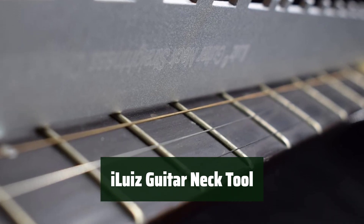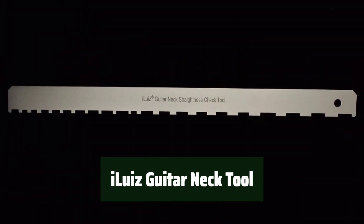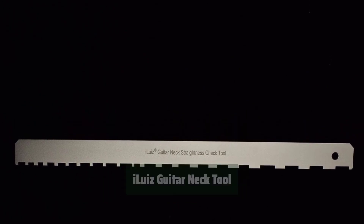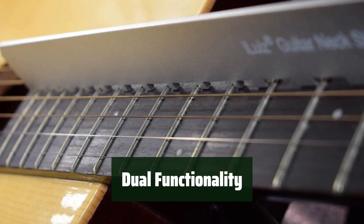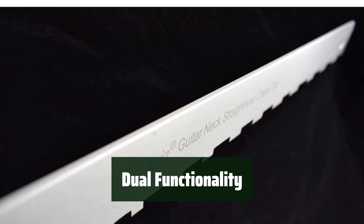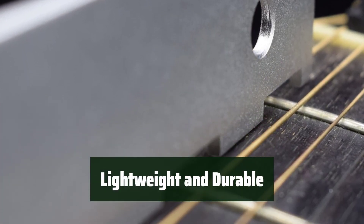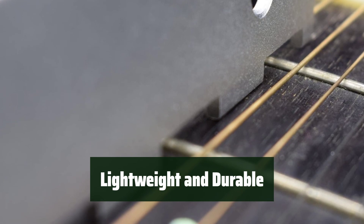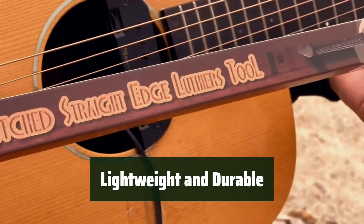Number 4. This tool is perfect for checking the straightness of your guitar's fretboard and frets, fitting most types of guitars including Fender and Gibson. With two sides — one for checking the straightness of the fingerboard and the other for the levelness of the fret wire — this tool is a must-have for any guitar enthusiast. Made of 6061 aluminum with oxidation blasting treatment, it is lightweight and precise with laser engraving for accurate measurements.